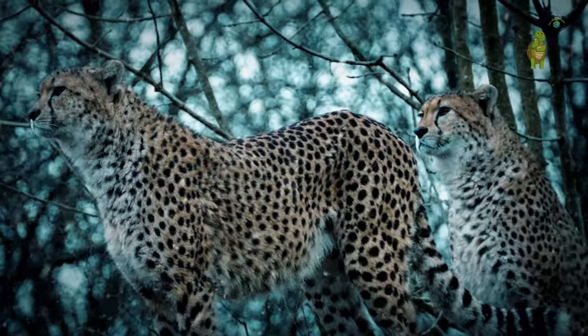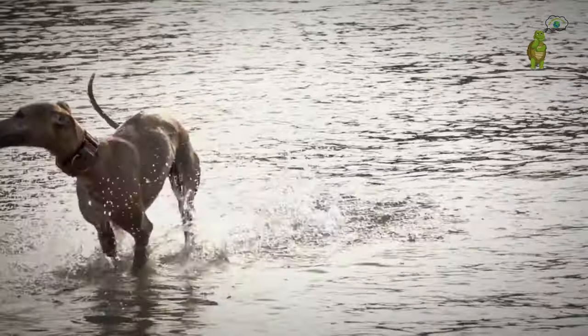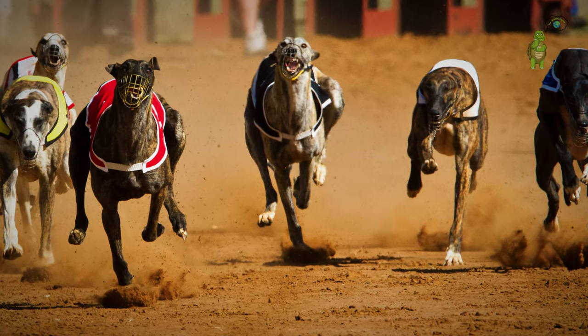The cheetah, a sleek wild cat, boasts astonishing speed and top speeds that defy belief. Facing off is the greyhound, a domestic speedster with an impressive racing pedigree. It's a clash of titans with unique approaches to speed.